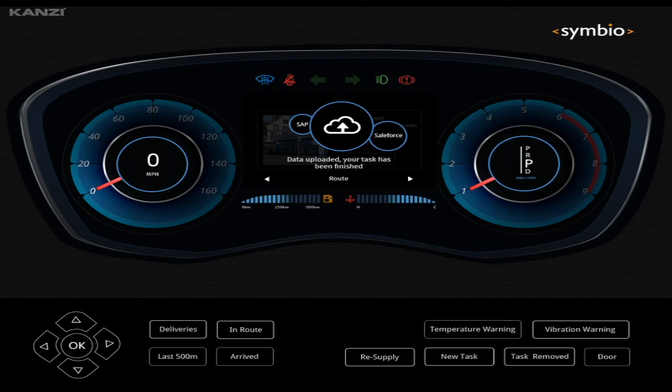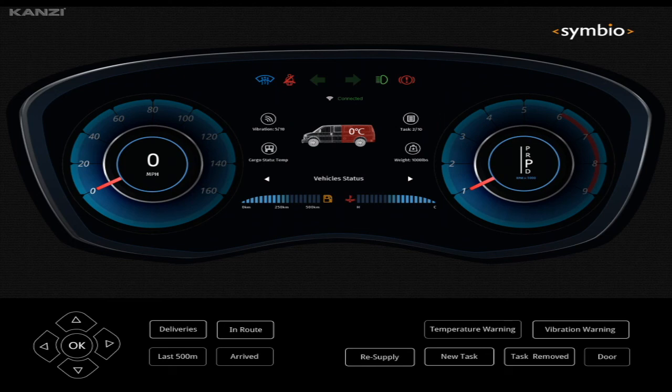In addition to task, delivery, and routing, vehicle maintenance is also a very important component. These will be automated interfaces coming from the car sensor information — items like temperature warning. This is an ice cream delivery truck, so temperature is critical. Vibration warnings, a door being opened, and other standard usage are all covered.